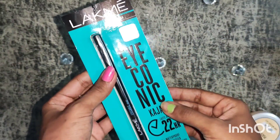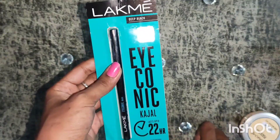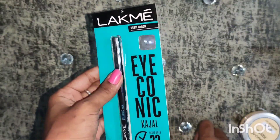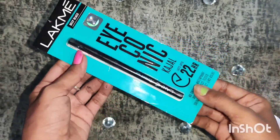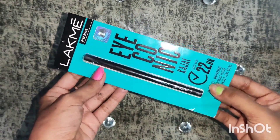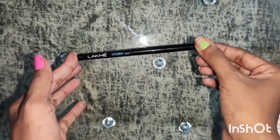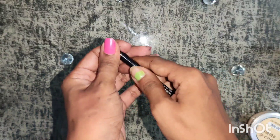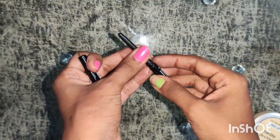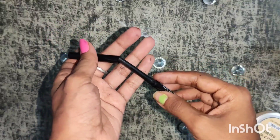If you have oily eyelids, make sure to powder them really well before applying this Kajal as an eyeliner. It does not irritate and is very comfortable for your eyes. The pencil comes in cardboard packaging. The color comes out in a pencil form and its mechanism works very smoothly. Its cap closes tightly and securely, making it travel friendly as well.